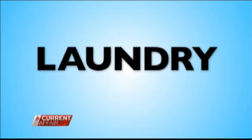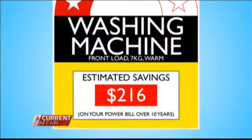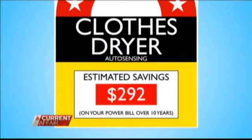In the laundry, there are also savings to be had. Instead of choosing a three-star washing machine, purchasing a five-star washing machine could keep $720 in your pocket. And by upgrading from a one-star clothes dryer to a six-star model, you could save $714.